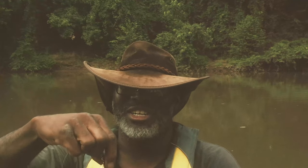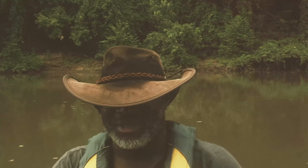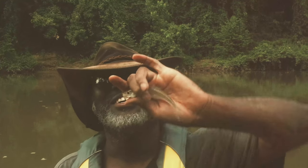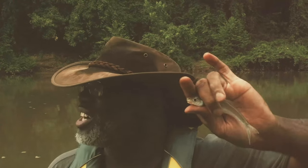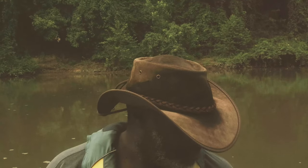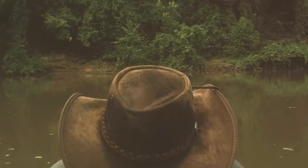It's just a small thump rig. I thought I was hanging up on the bottom, but no. First thing I've ever caught in the Cahaba River — first thing I've ever caught. That's some kind of shiner or something. Let him go.